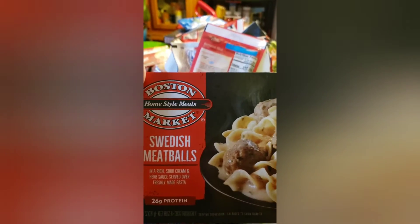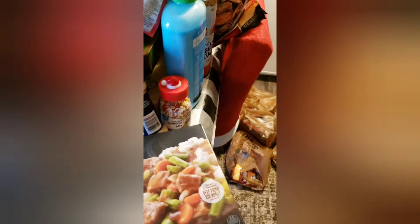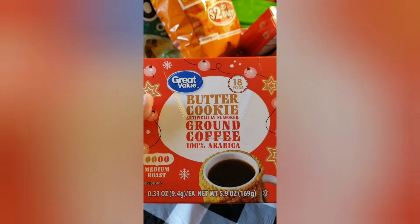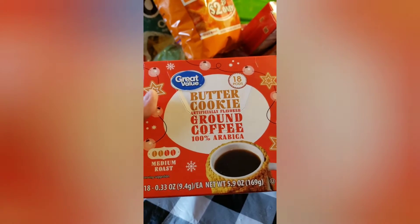This is one of the Boston Market Swedish meatballs, this is one of the Boston Market beef pot roast — these are good if you want to just make something quick for lunch. We got the Great Value butter cookie ground coffee, eight pods. I don't know how this tastes, I've never tried it, and we'll let you guys know.